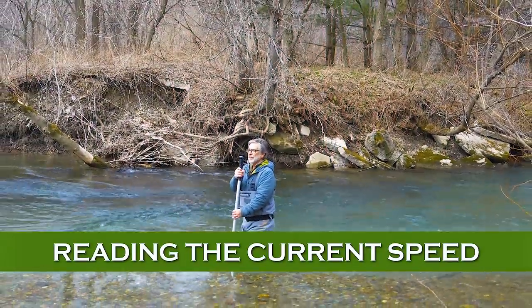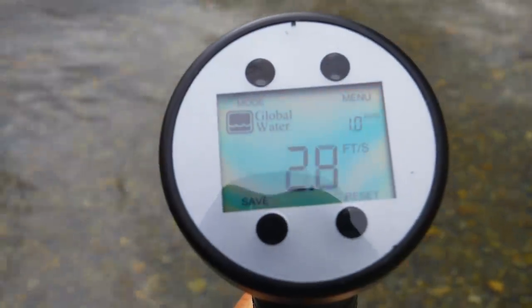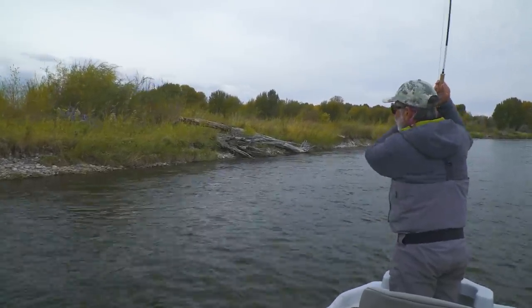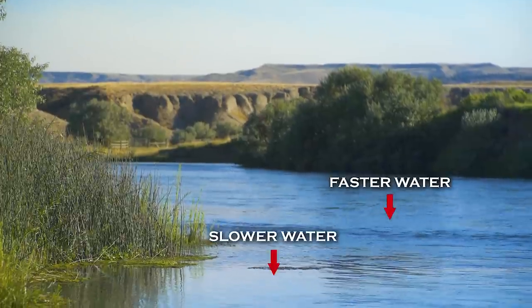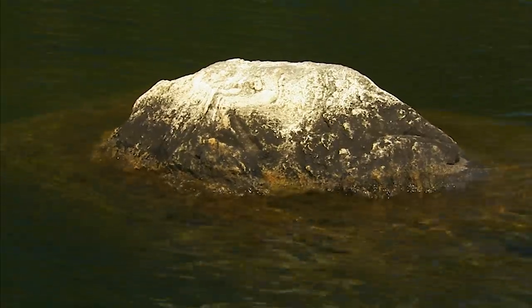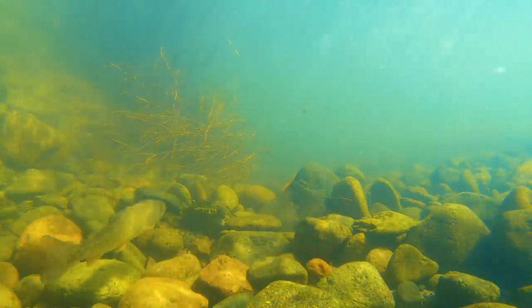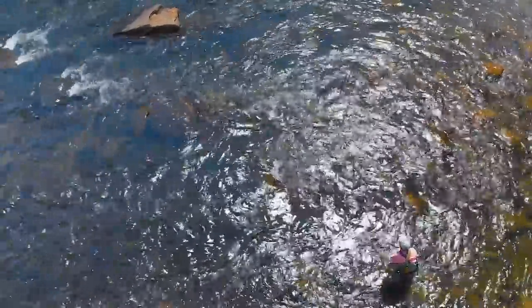The one-foot-per-second current speed is not as easy to visualize — you can't carry a current meter around. It's about the speed of a slow walk along the bank, and with experience you'll learn to spot this speed of flow, especially as you'll catch most of your fish in current of this speed. Rivers seldom have uniform flow from bank to bank, and it may be just a matter of inches from one current speed to another. Currents also vary by depth, and obstructions form pockets of slower water we can't easily examine. We have to estimate and visualize how subsurface currents vary.